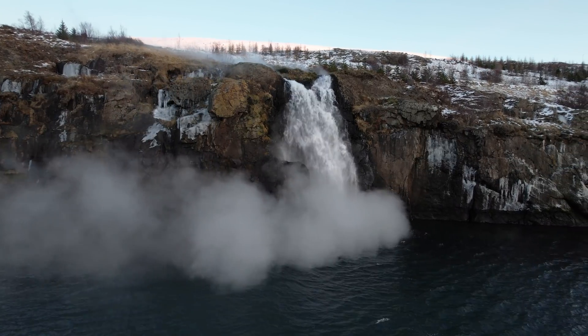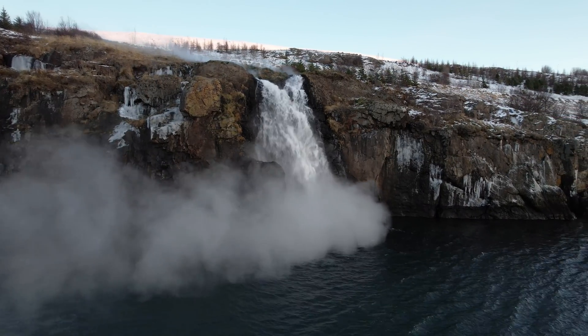And with that, I'm sending you best regards from the volcano island, Iceland.